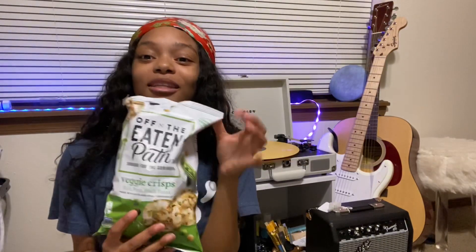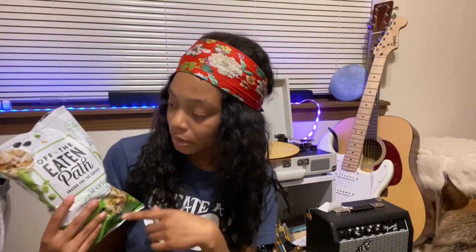Hi guys, back with another video. Today we are doing vegan snacks. I just wanted to share with you guys some new snacky snacks I bought from the store.